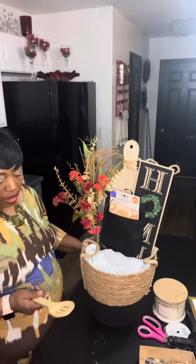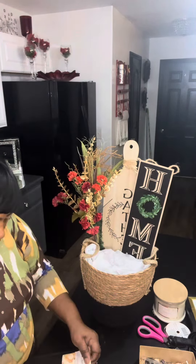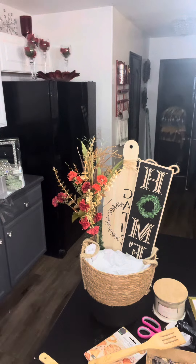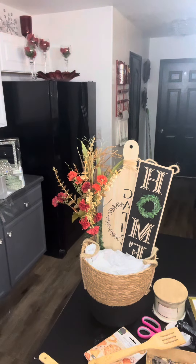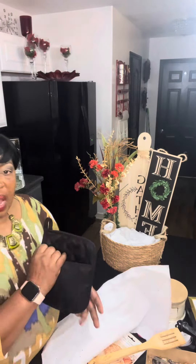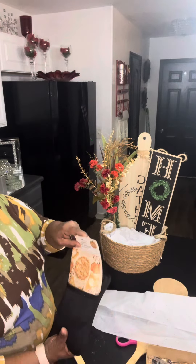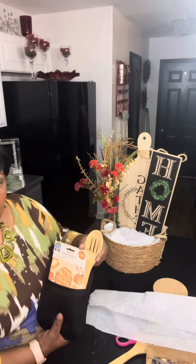I've got a wooden spoon and a wooden spatula. I'm going to lay these inside, but first let me put some tissue paper in the bottom of the pot holder pocket so the items will stand up a little higher. This pot holder has a pocket, and once I stuff tissue paper in the bottom, the utensils will stick up higher — easy trick. You can do the same if you want to put utensils in there and they keep sliding down.